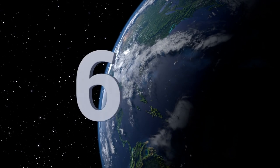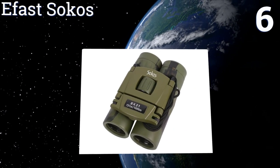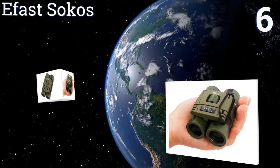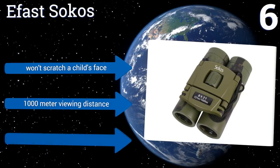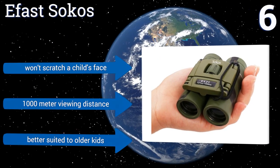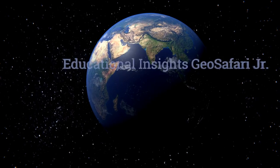Moving up our list to number 6, if you've got a child who loves to dress up and play soldier, he'll definitely appreciate the military color and style of the eFast Socos. The lenses have a special coating that enhances light transmission to create a brighter image. These won't scratch a child's face and boast a one thousand meter viewing distance, however they are better suited to older kids.